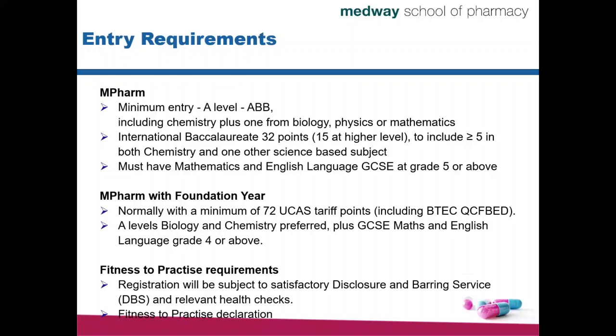If you do not meet these criteria but would like to study Master of Pharmacy anyway — maybe because you're a mature student who studied A-levels a long time ago, or you come from a disadvantaged background, or you simply did not make the grades for MPharm directly — you can think about applying to MPharm with Foundation Year.